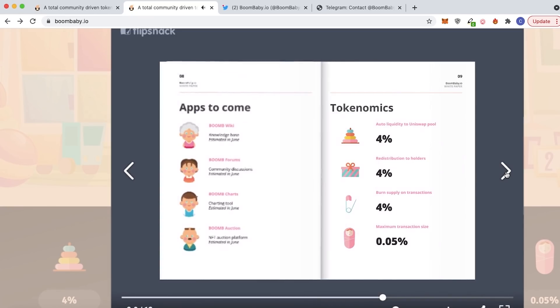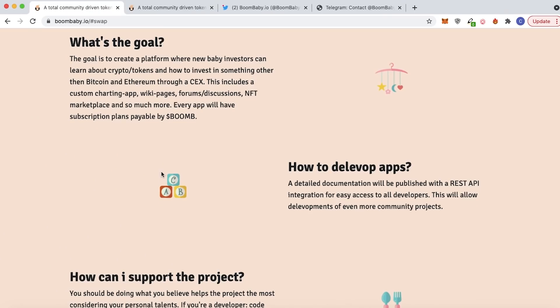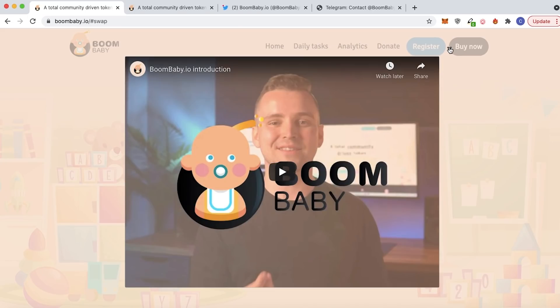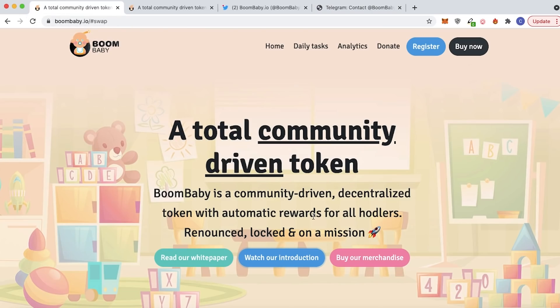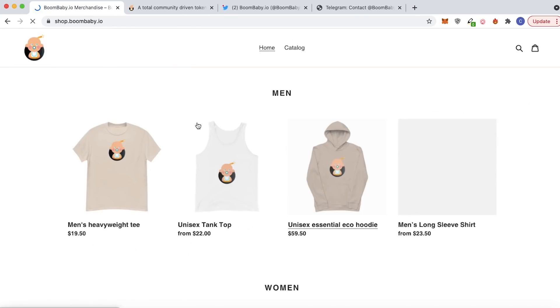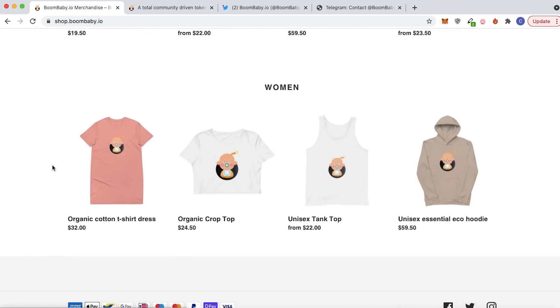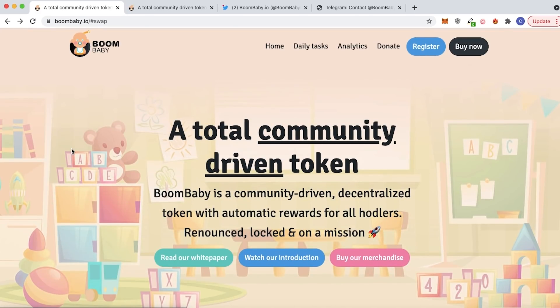There's 4% auto liquidity, 4% redistributed to holders, 4% for the burn supply on all transactions, and the maximum transaction size is about 0.05%. That's going to be all from me in today's video. This is a really insane upcoming project, and I hope you all check it out at boombaby.io. Follow them on Twitter, join their Telegram, and they also have a YouTube channel, Instagram, Facebook, and Reddit. Thank you guys so much for watching — if you did enjoy, make sure to smash the like button, and I will see you on our next cryptocurrency video.